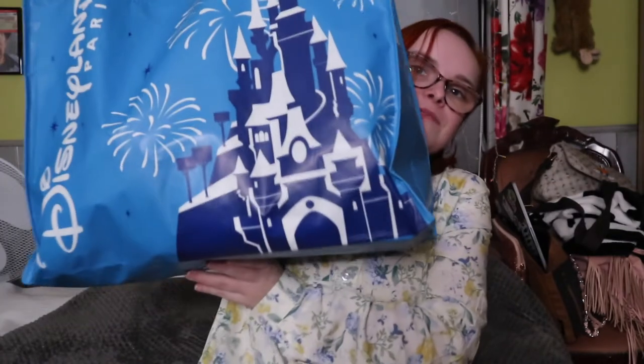Hi guys, welcome back to another haul! Today's haul is a Disneyland Paris haul, following on from my Disneyland Paris vlogs. I got lots of goodies and treated myself. I had to buy a bag because there are no paper bags — only these reusable bags. So I bought one to carry all my goods. It's in no particular order; I'm literally just going to grab and show you what I got.